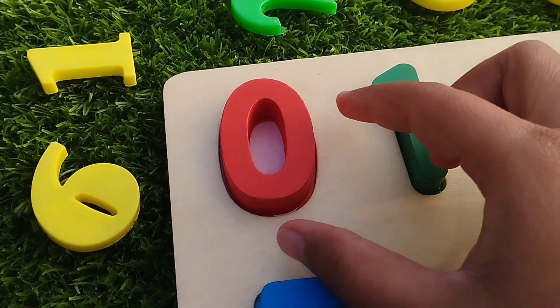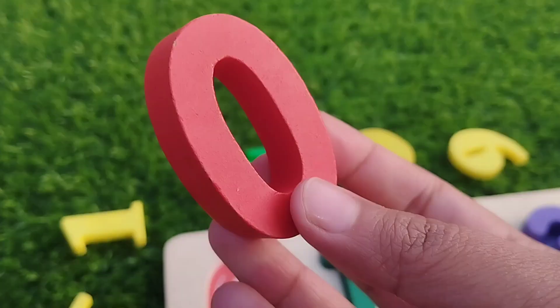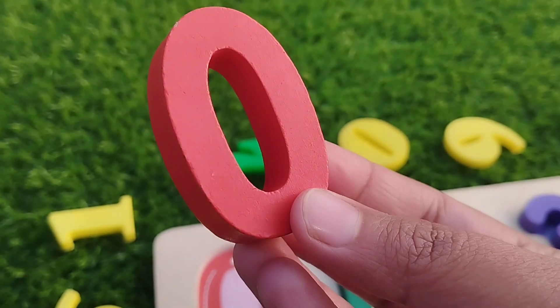The first number is number zero. This is number zero. Zero is red.